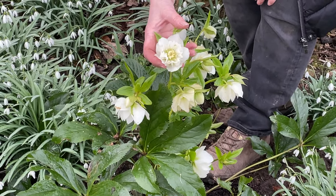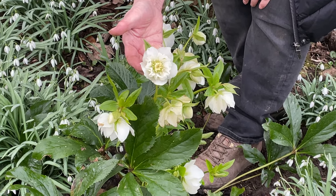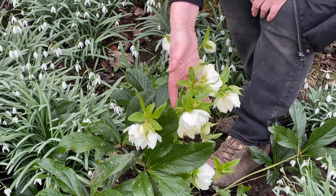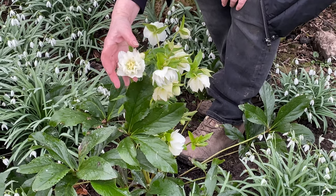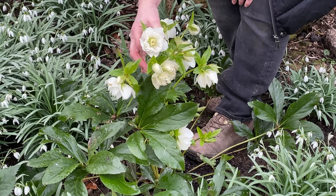Right in the middle of this white spring border is this gorgeous hellebore and this is definitely my favourite — and I know I say that about a lot of them — but this is a Harvington's Double White and it's just got a pale green lemon colour to it. It's just beautiful, so delicate and absolutely stunning.